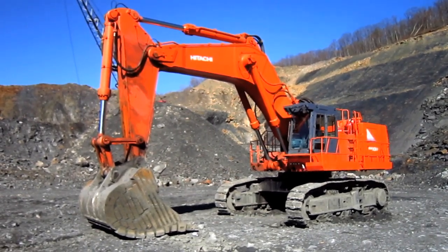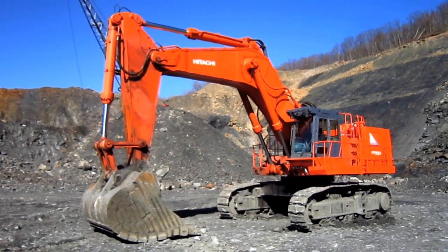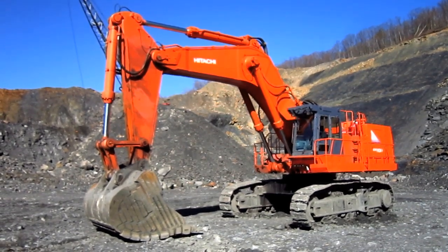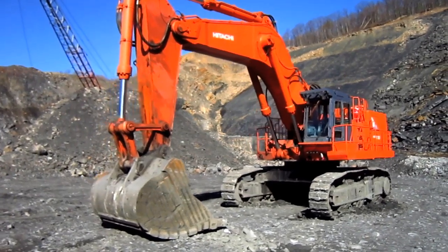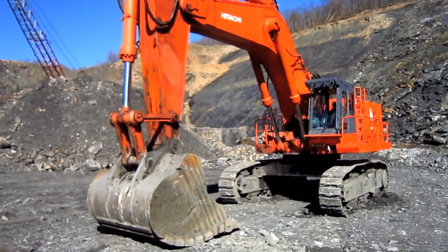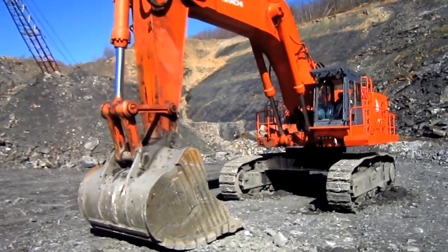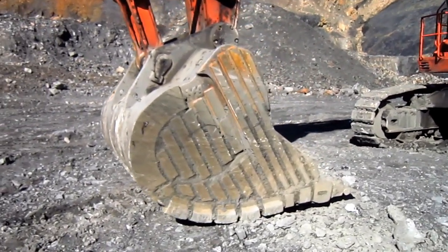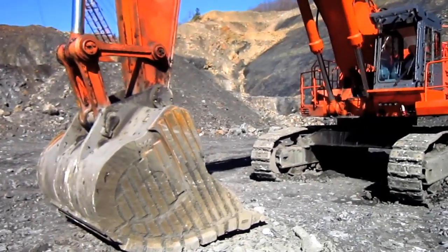Right here is a 1998 Hitachi EX1100-3. The EX1100-3 series was first introduced by Hitachi in 1996 as a replacement for the older EX1100-2 series. Available from Hitachi in either front shovel or backhoe configurations, depending on what the customer preferred, the EX1100-3 was designed to swing a bull clam ranging anywhere from 7.4 to 8.2 cubic yard capacity in front shovel configuration, and swing a rock bucket ranging anywhere from 3.7 to 7.8 cubic yard capacity in backhoe configuration. This EX1100-3 is set up in Hitachi's bulk excavator configuration.